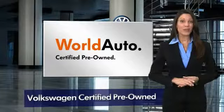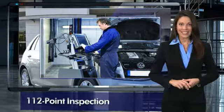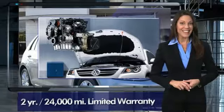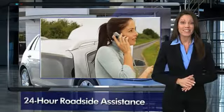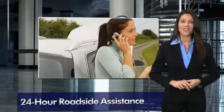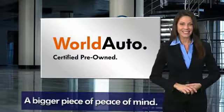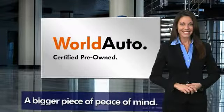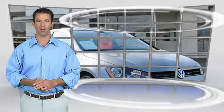Every certified pre-owned Volkswagen comes with a two-year or twenty-four-thousand-mile bumper-to-bumper limited warranty, 24-hour roadside assistance, and peace of mind knowing that it passed a comprehensive 112-point inspection. That's three major reasons to go out and buy yourself a certified pre-owned Volkswagen. See your dealer for details.